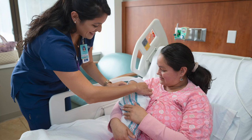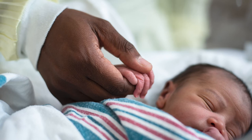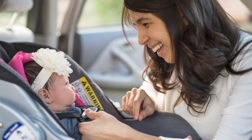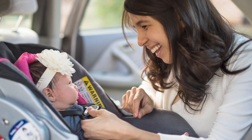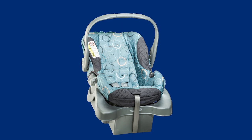When it's time to go home, our staff will help you gather your personal belongings and they will discuss discharge instructions and any medications you are prescribed. We encourage you to have a car seat installed in your car before your admission to the hospital. Our certified car seat technicians are here to answer questions about how to choose and use a car seat the right way. We can also teach you how to install the car seat you already have purchased or see if you qualify for a car seat distribution program.